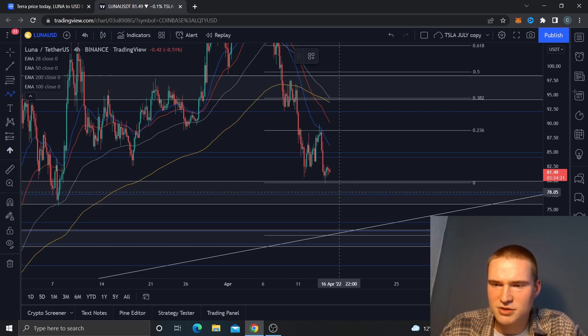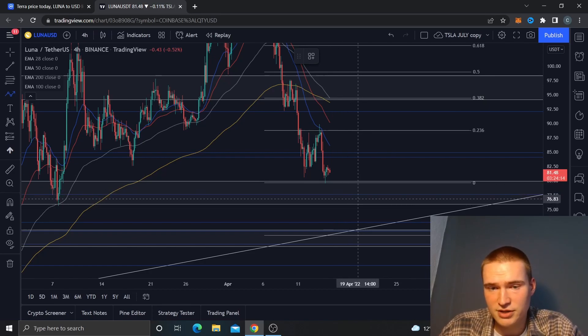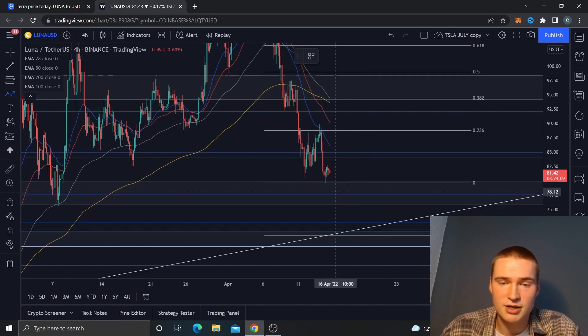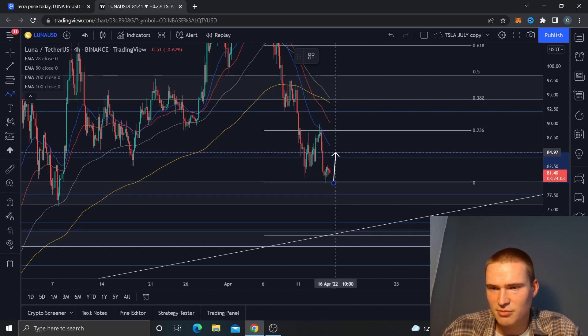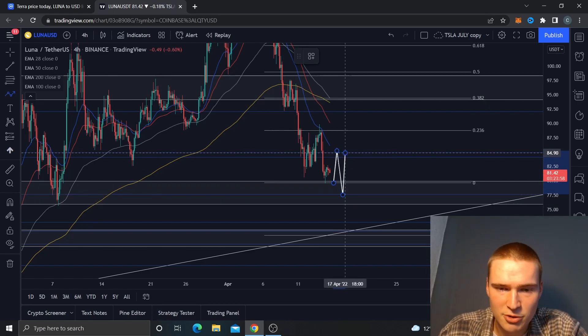I think we could drop down to $78 and $76 as well, which is still the same key level — that key area right here between $76 and $80. I do think that level will hold, but I don't think the upper bound will hold. So we might see another support touch off of $80, take a break, retest off of $85 from there, and drop down again.